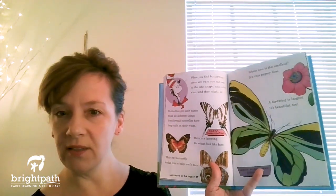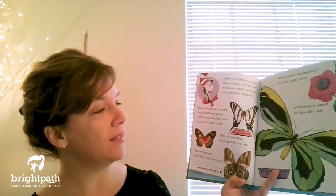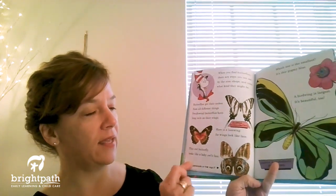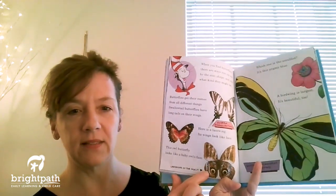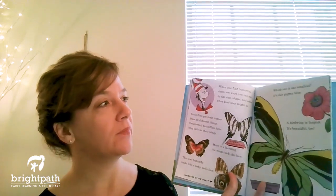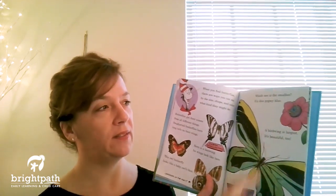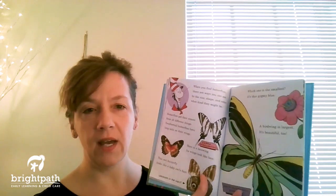Butterflies get their names from all different things. Swallowtail butterflies have long tails on their wings. Here is a lacewing — its wings look like lace. This owl butterfly looks like a baby owl's face. Which one is the smallest? It's this pygmy blue. A birdwing is largest — it's beautiful too. You see that little pygmy blue butterfly there?